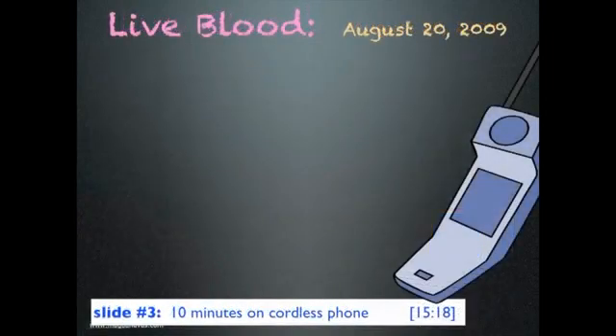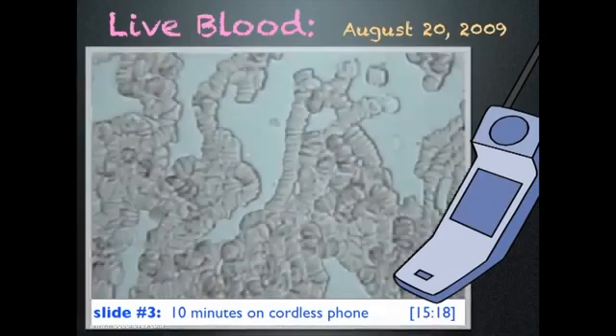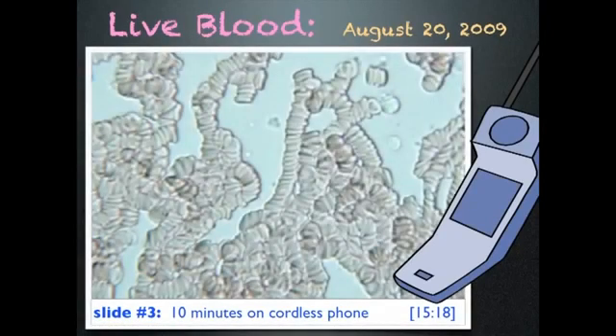Later that day, I used a cordless phone for 10 minutes and looked at my blood again. And this is what I saw — very unhealthy looking blood. There are virtually no single cells; most of the cells are now in rouleau formation.